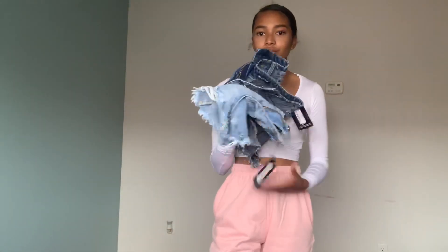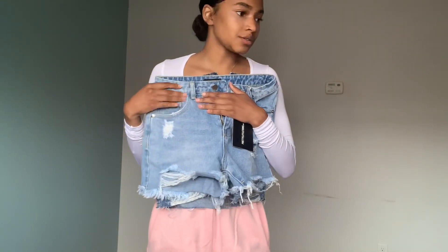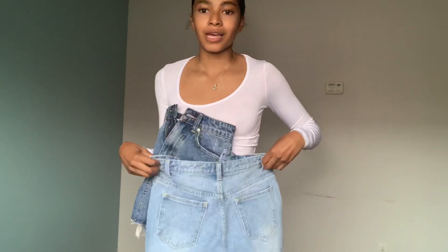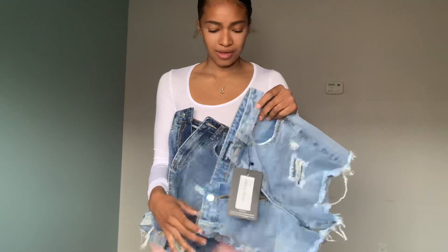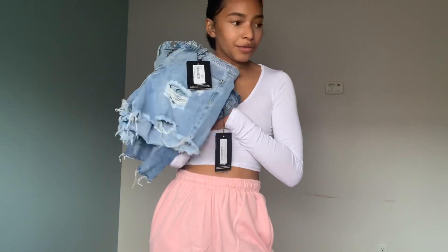I got this jean skirt — it literally doesn't look like the picture. I got it in a size small but I should have gotten an extra small. Then I got these shorts, but they're too big too. I'm not going to try these on because they don't fit. These are a UK 6 — that's probably why they didn't fit since I put size small. I think I'm going to return these and either get the right size or get something else.